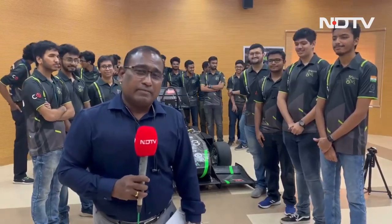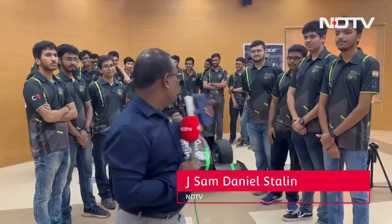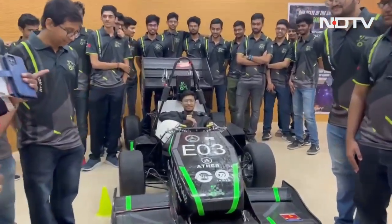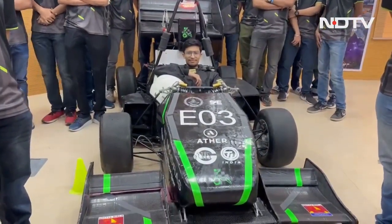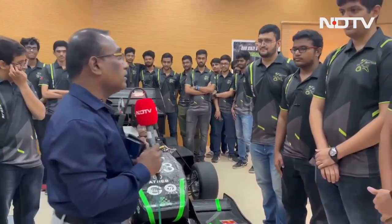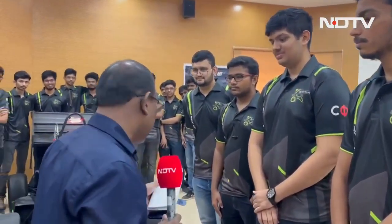Students at IIT Madras have designed their first electric formula racing car. Team Raftar, who designed this, are joining us along with the vehicle they've designed. If everything goes well, in January this car will be participating in a national level competition, and in August they'll be competing in the international competition in Germany.